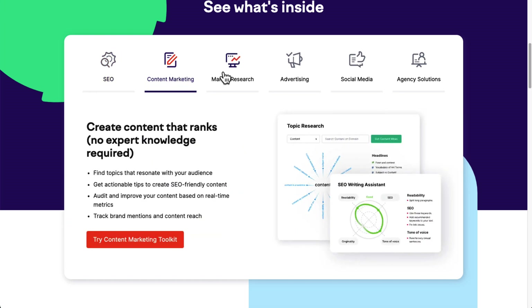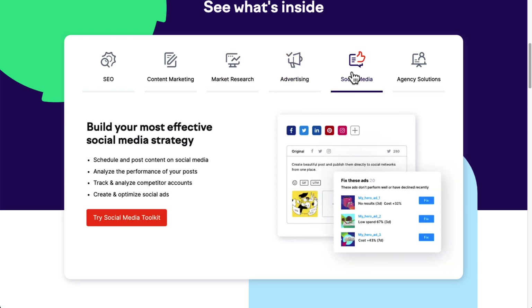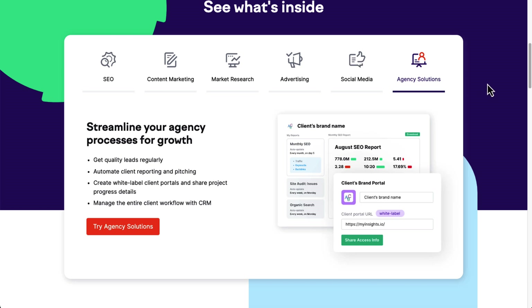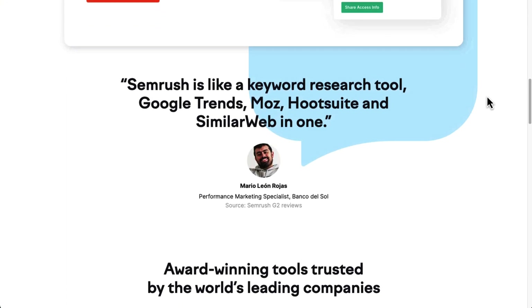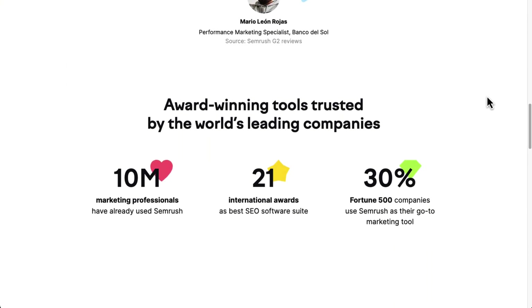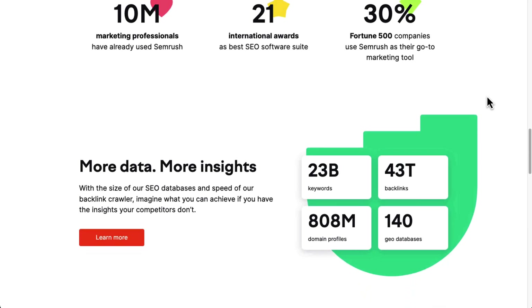Semrush offers a bunch of advanced keyword research and tracking features like historical position tracking with real-time data for up to a thousand keywords. You can track position in SERPs for keywords, domains, and competitors. You can see data on keyword search volume, intent, cost, difficulty, and more. And you can do competitor and domain-based keyword research, find new keyword ideas based on URLs, keyword gap analysis, and more.